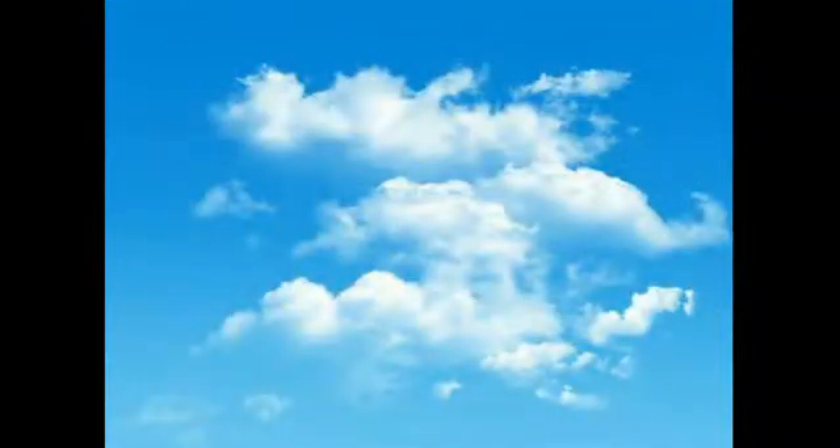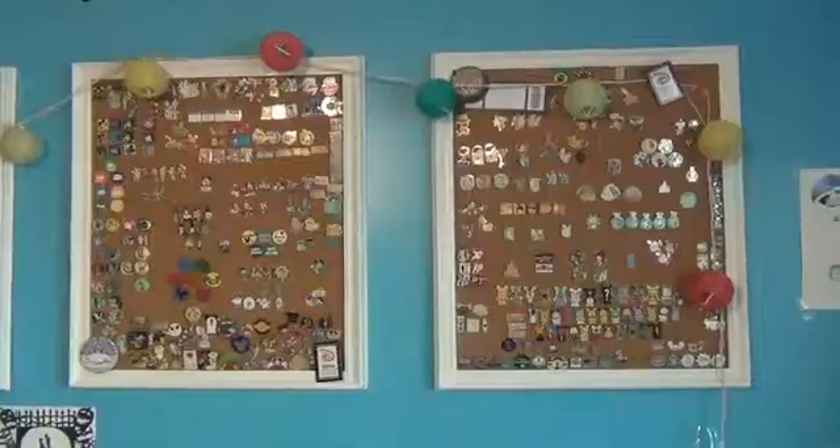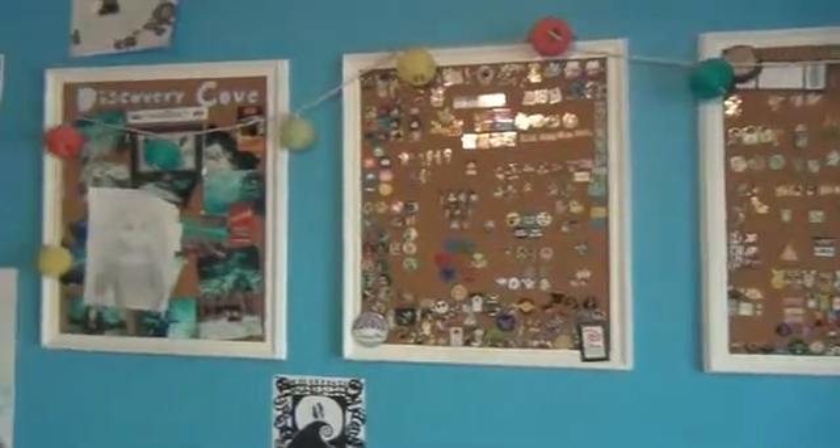Hey guys, it's Shipwreck Samantha here. I decided to do an update on my pink collection, so I hope you enjoy. To start off, as you can see, it has grown a lot since my last video about it.